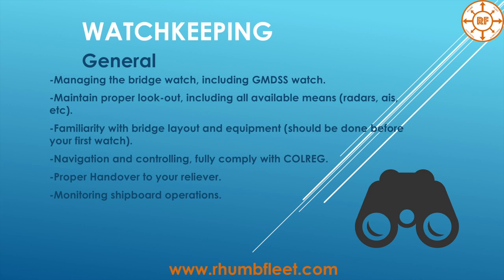If you receive any message from GMDSS equipment during your watch, it's your responsibility to check it and if necessary give the information to the captain. Don't wait for the GMDSS officer to check all messages on your watch. This is part of everybody's job on the bridge. Bridge watch also includes GMDSS watch. The next point is to maintain proper lookout by all available means — radar, AIS, and so on — but of course the main thing is visual lookout.